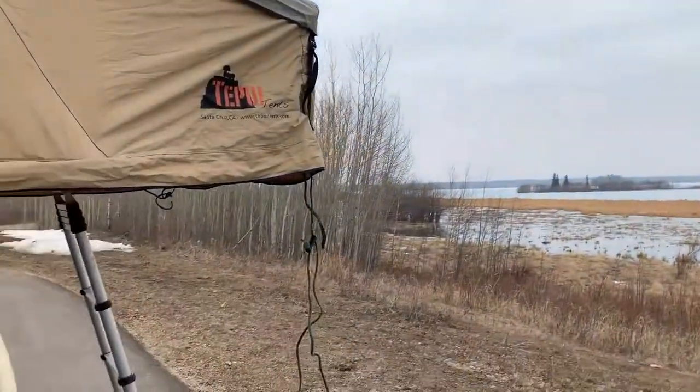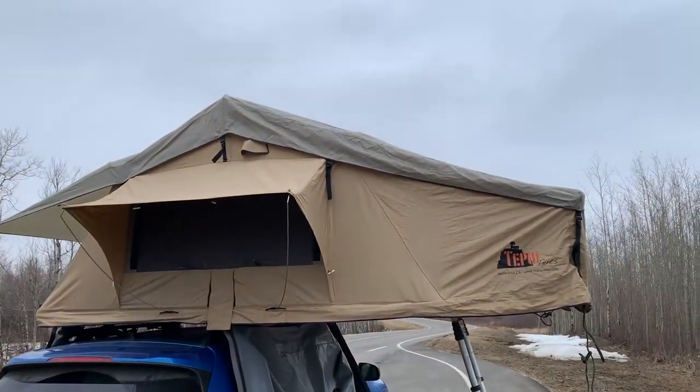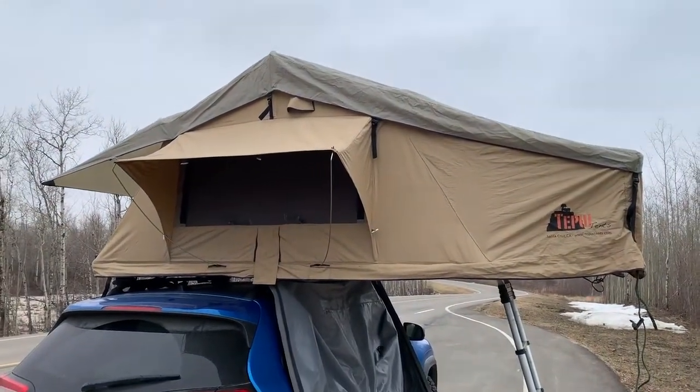This took me 10 minutes to set up today — first time I've done it in two years — so we'll get faster at it. It's just comfortable in there and it's just a nice place to be in. Being up high just feels nice. You get good views. All these windows open. Pretty excited about it for our summer adventures. Thanks for watching.